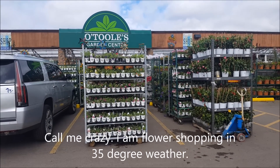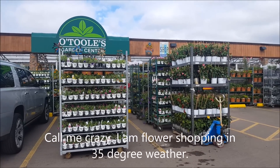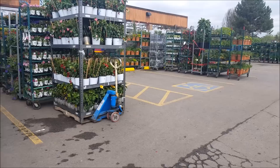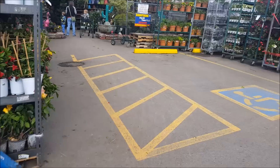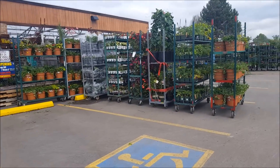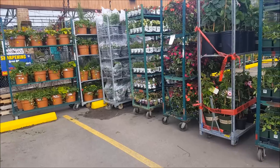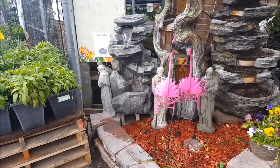Let's get started with the garden center video. This is one of my favorite garden centers to go to - here is O'Toole's. I like to go to another one called Hector's but it's way further up north. This one's a really nice little one. I'm going to go look at some of this garden art - these cute flamingos are cute.